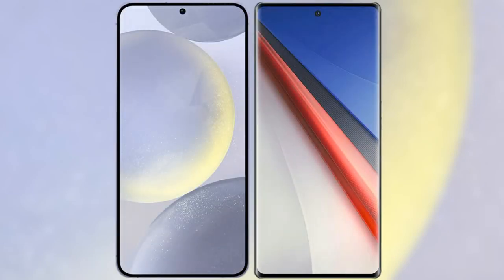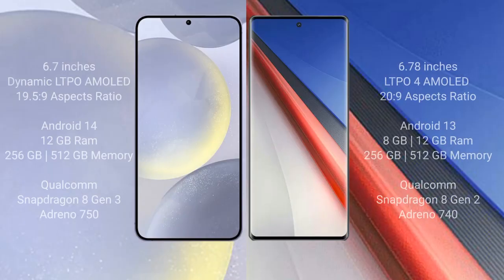I will compare the new Samsung Galaxy S24 Plus with Vivo iQOO 11 Pro. Samsung Galaxy S24 Plus comes with a 6.7-inch Dynamic LTPO AMOLED display and a 19.5:9 aspect ratio. Vivo iQOO 11 Pro comes with a 6.78-inch LTPO 4 AMOLED display and a 20:9 aspect ratio.